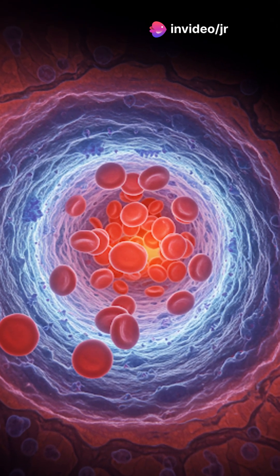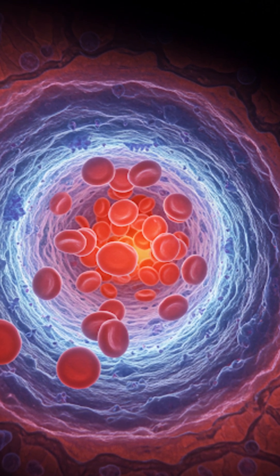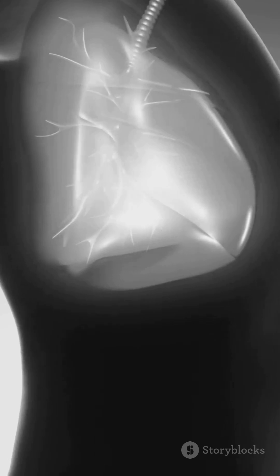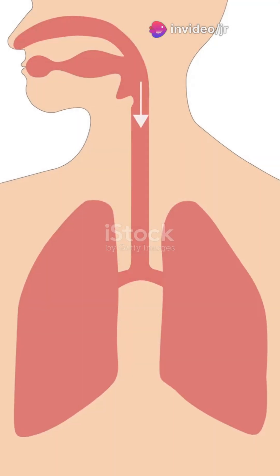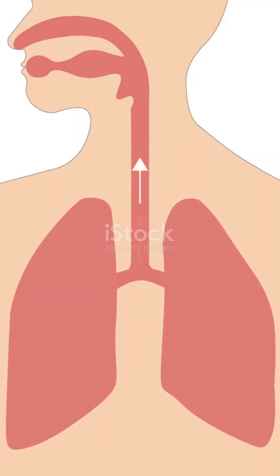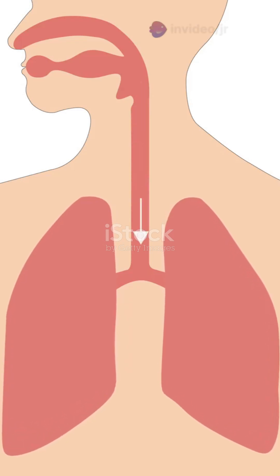The alveoli are surrounded by a network of tiny blood vessels called capillaries. When you breathe in, oxygen from the air passes through the walls of the alveoli and into the capillaries. At the same time, carbon dioxide from your blood passes into the alveoli to be exhaled. So every time you breathe, your lungs are hard at work keeping you alive and kicking. Isn't it amazing how our bodies work?